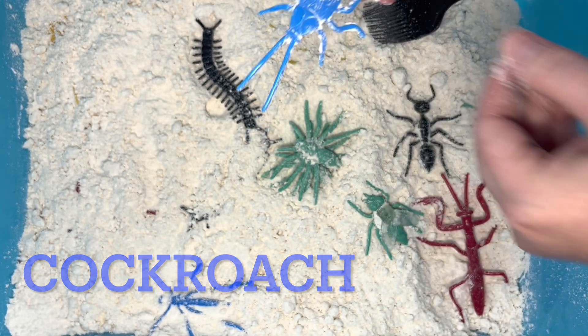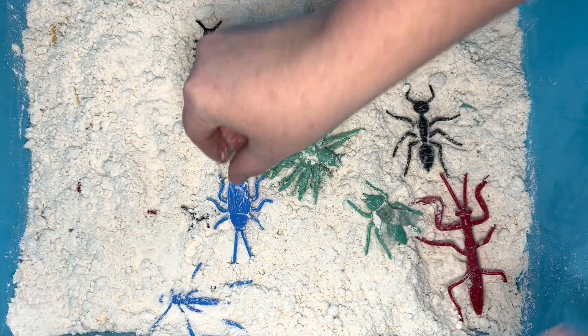It's a cockroach! Did you know cockroaches have been around since the time of the dinosaurs?